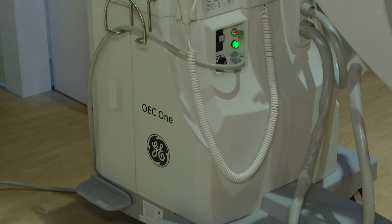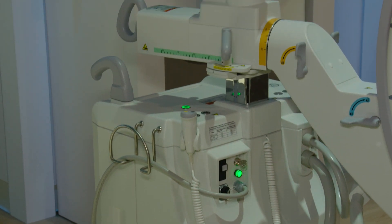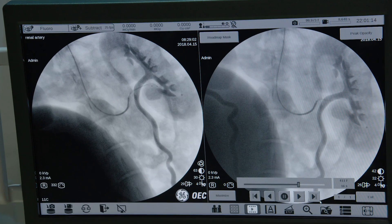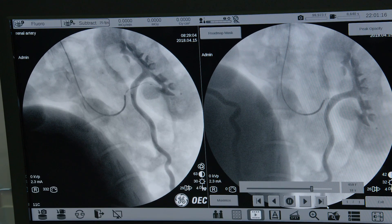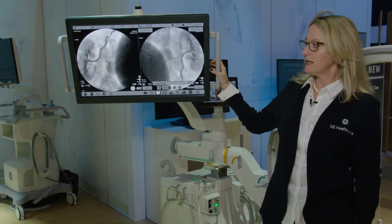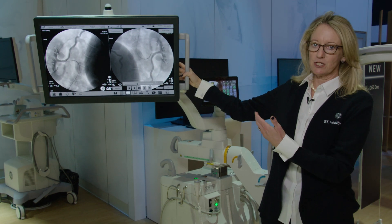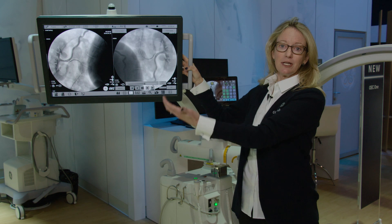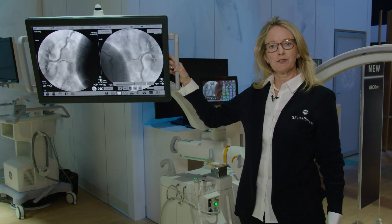A challenge facing operating procedures is finding a system that can fit into a compact space while still providing excellent image quality. With the OEC-1, we have an all-in-one system where all operations are managed right here on the c-arm with a large 27-inch articulating display that can be put in a variety of positions all around the c-arm to bring a large image for the surgeon to be able to view.